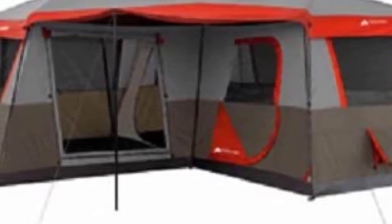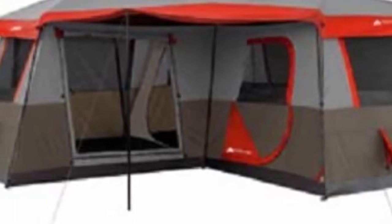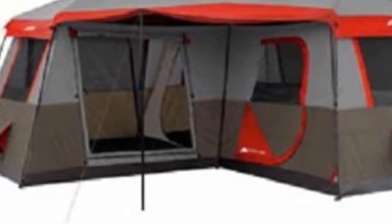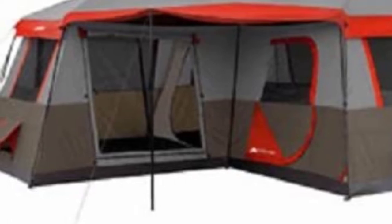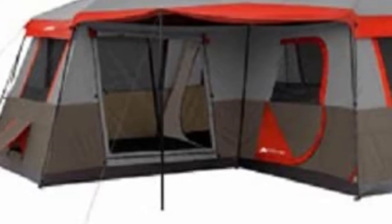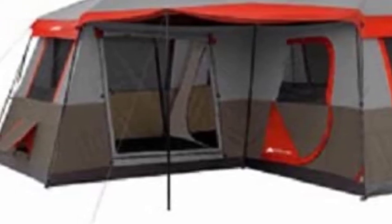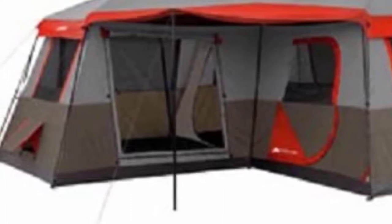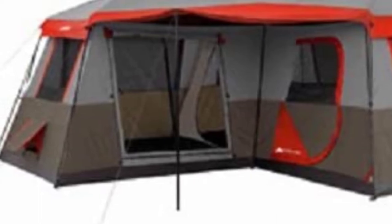This Ozark Trail tent comes with two true AC flaps, one at each end of the tent's L-shape, plus an electrical access port. You may notice there is one fewer air conditioning port than there are rooms, so campers in one room may wish to keep an internal door or window open. The tent also features a large awning outside the front door and seven windows, providing plenty of ventilation and shade on a hot day.